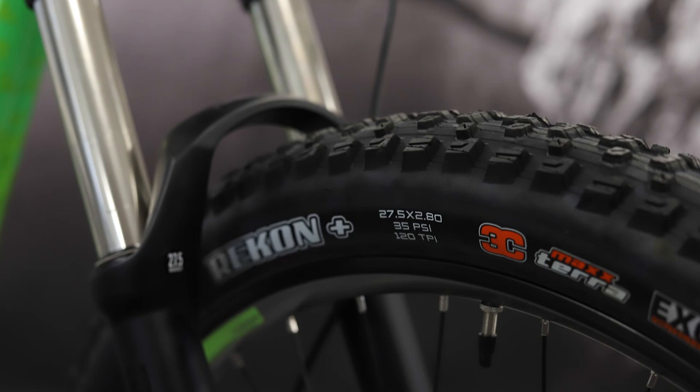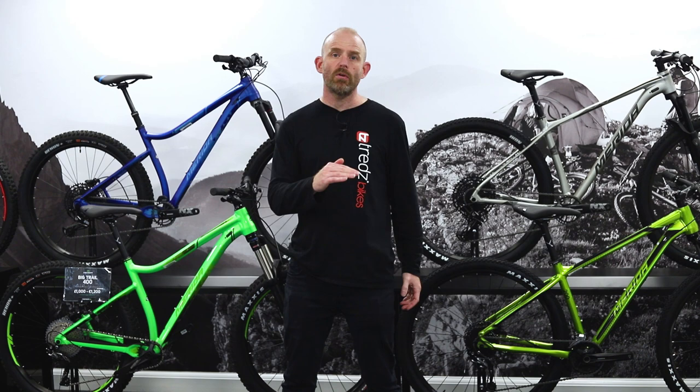The Big Trail features 27.5 inch plus size wheels, which means you get wide 2.8 inch tyres. These high volume tyres give you extra float and grip, and that extra float means they will absorb more of the bumps on the trail.